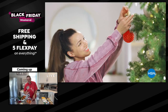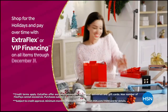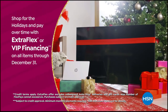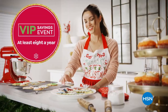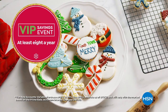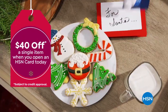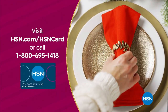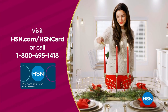Tis the season to be a VIP. Use your HSN card to get the best deals on gifts for everyone. Shop now for the holidays and pay over time with ExtraFlex or VIP financing on every item, and at least eight VIP savings events a year. The HSN card has no annual fee. Apply now and instantly get $40 off when you're approved. Visit hsn.com/hsncard or call 1-800-695-1418 for details.